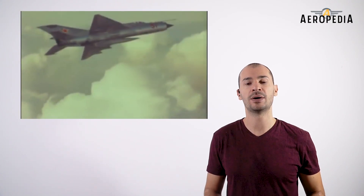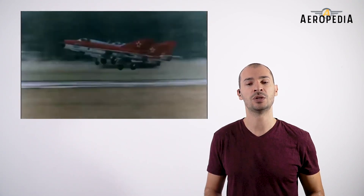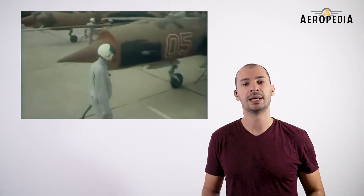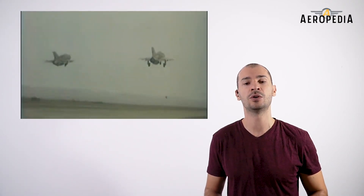Like many planes designed as interceptors, the MiG-21 had little flight autonomy. Initially it presented a design problem where the center of gravity moved backwards once two-thirds of the fuel had been consumed. As a result, the plane became unstable and ended up with a flight time of only 45 minutes without auxiliary fuel tanks.